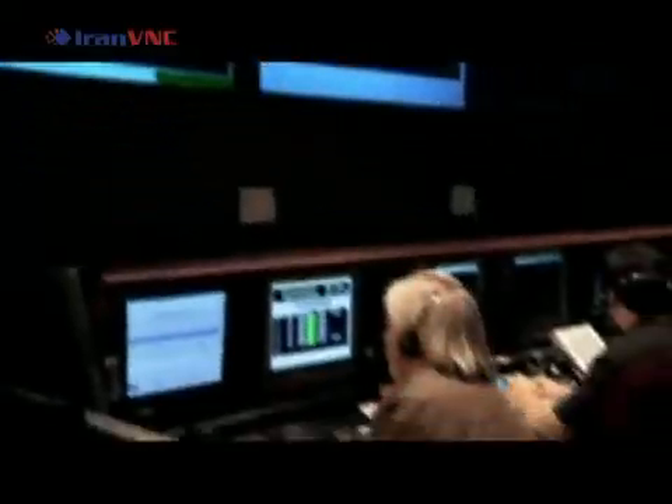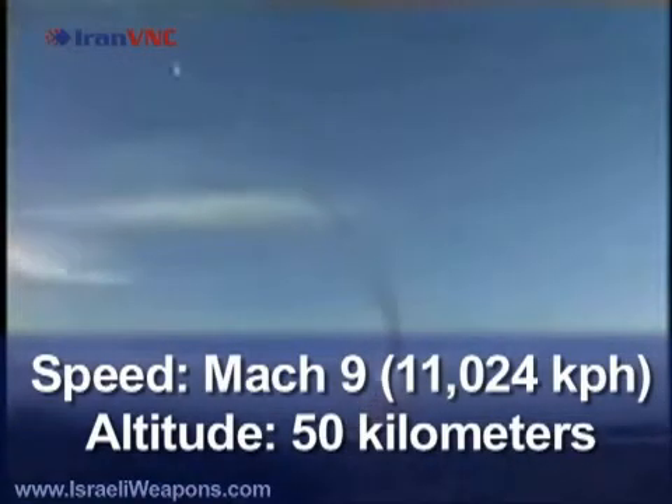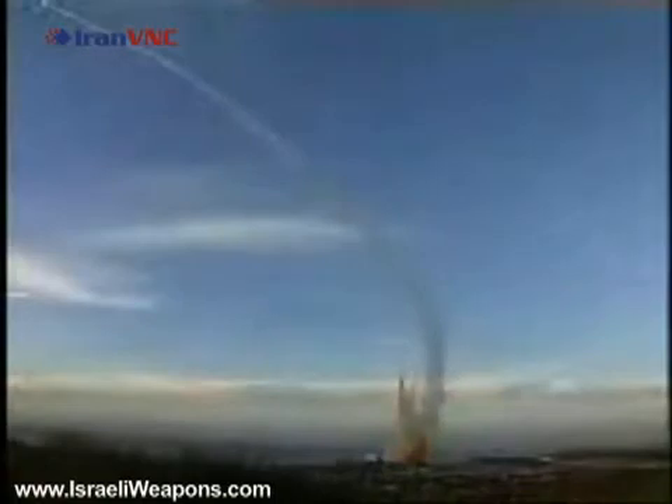Once the missile is detected, Arrow launches its own missiles at the target with a maximum speed of Mach 9 and a max altitude of 50,000 meters. Each battery is capable of tracking and destroying multiple targets at once, with its first test in 2003.